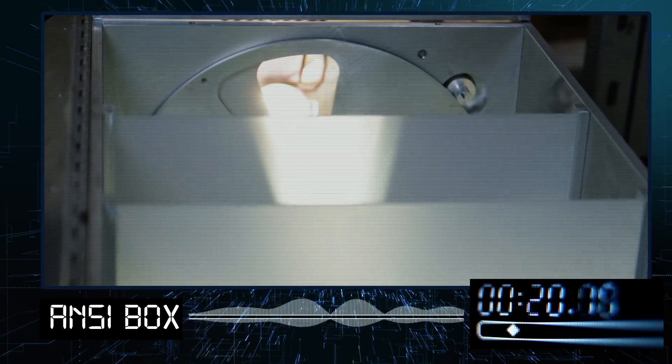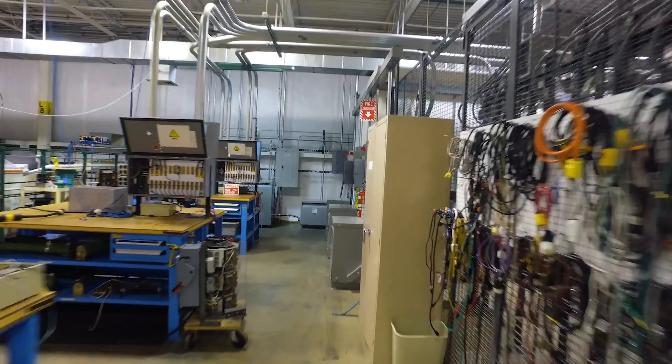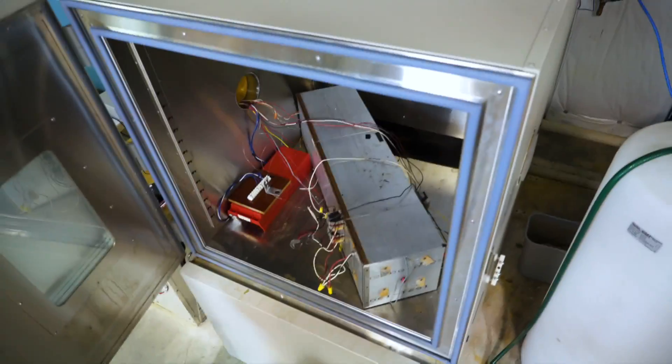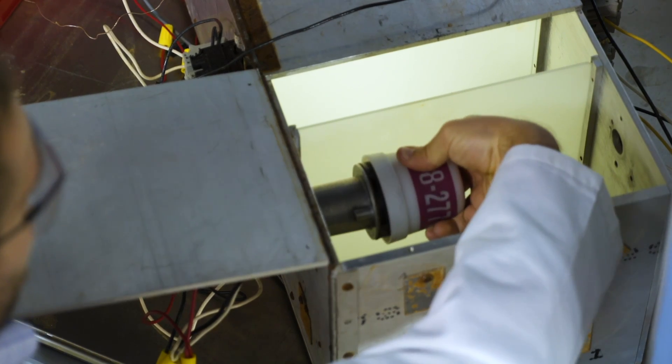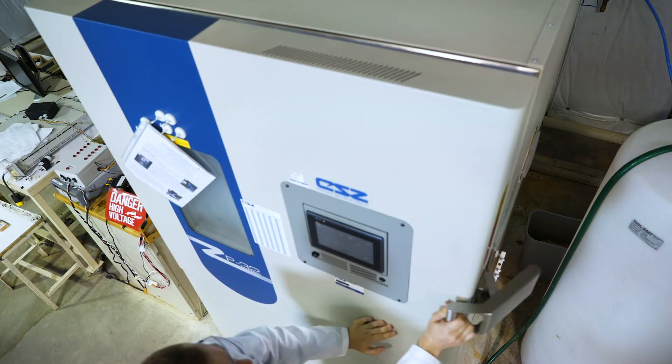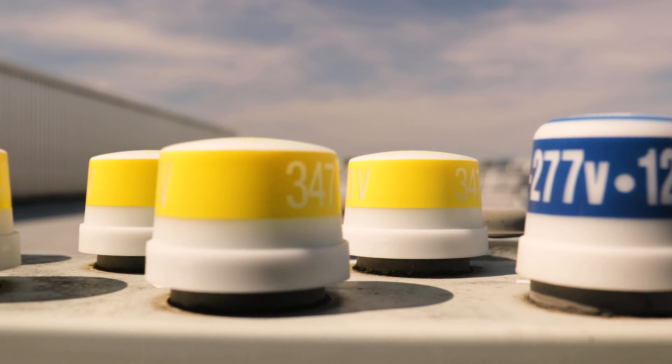In our test lab here in Spring Grove, Illinois, you can walk around and see what we're able to do — we make sure we meet and exceed the standards. We're also able to do regulatory testing that other labs may not be able to. We can do temperature testing, overload endurance testing, and environmental testing.